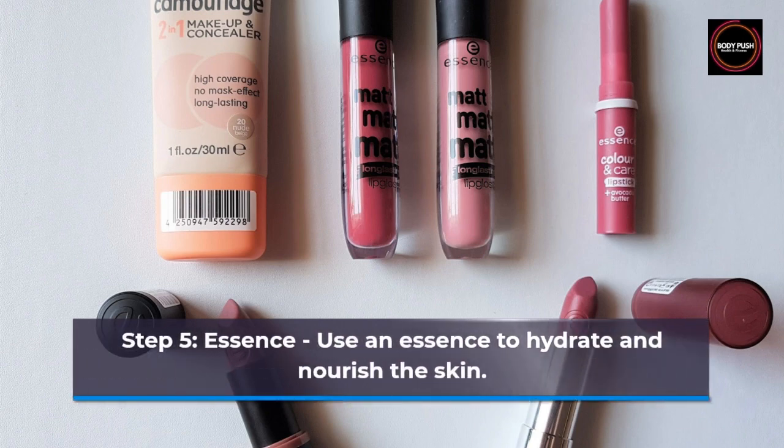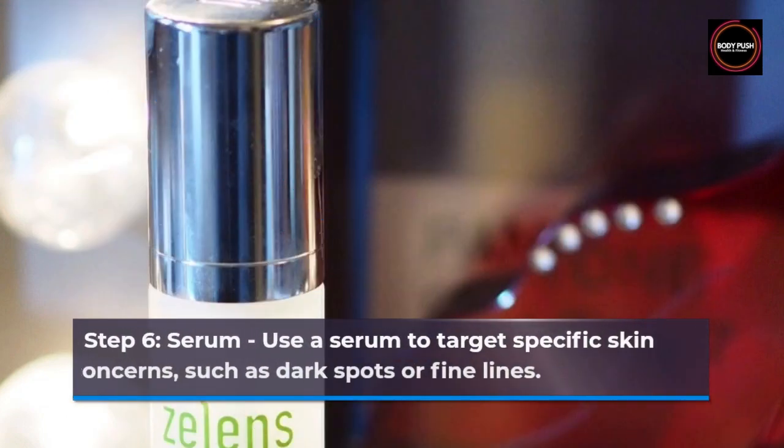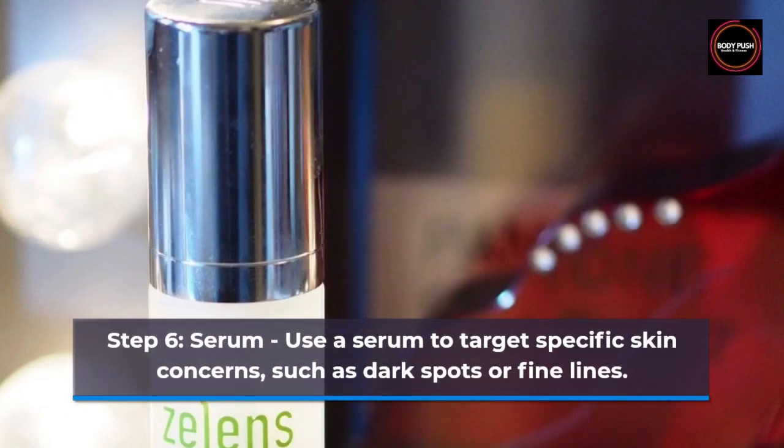Step 5: Essence. Use an essence to hydrate and nourish the skin. Step 6: Serum. Use a serum to target specific skin concerns, such as dark spots or fine lines.